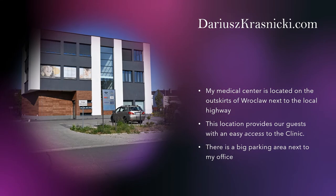My medical center is located on the outskirts of Wroclaw, next to the local highway. This location provides our guests with easy access to the clinic. There is a big parking area next to my office.